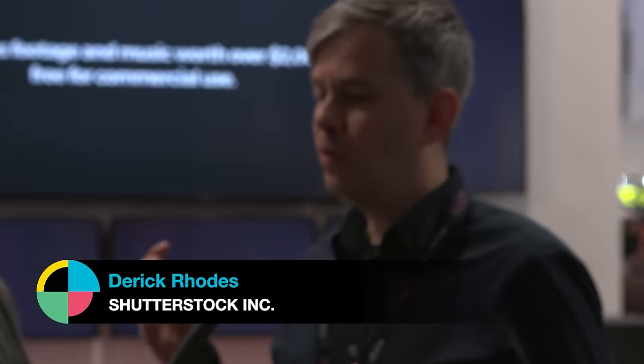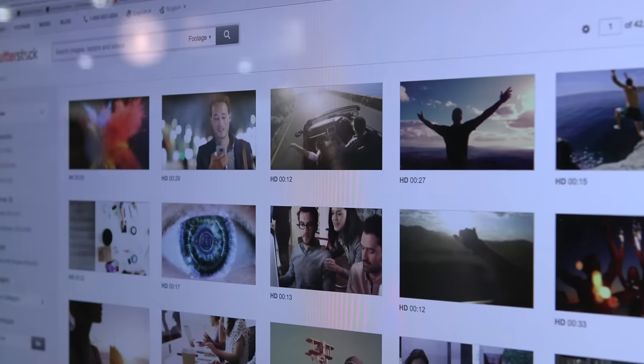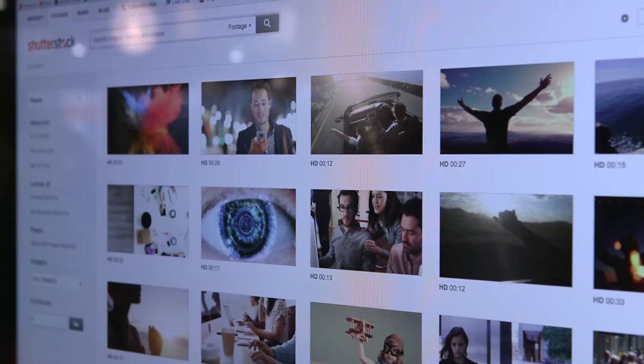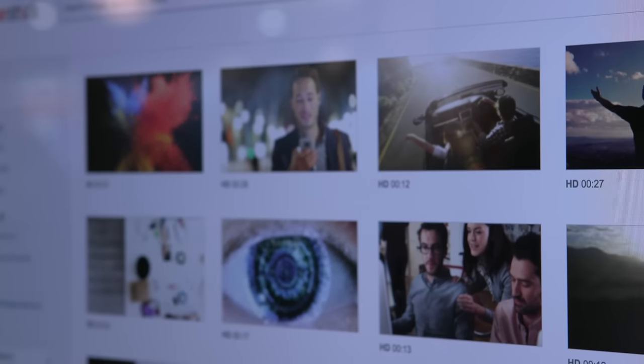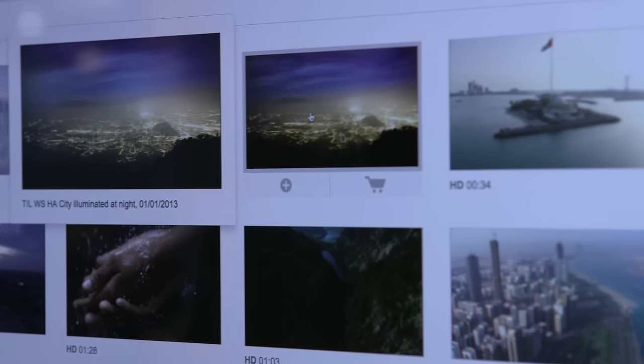Yeah, we did. For the first time, we're bundling tutorials — video tutorials — with Final Cut Pro in these installers that we're calling editor kits. Folks can download five different tutorials, walking you through a production trick or tip for Final Cut Pro. In the installer, you get a couple of videos and a music track. You can play with the project and use the content later for commercial projects. It's the first time we've really bundled a tutorial with software and assets — music and video — from Shutterstock.